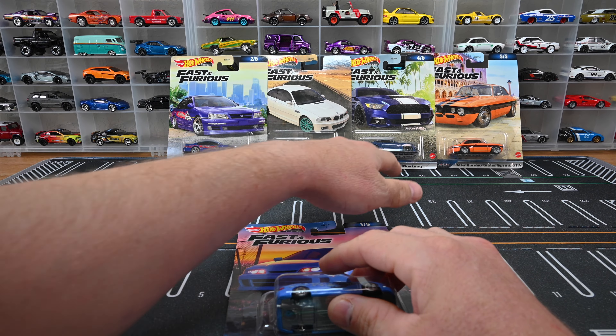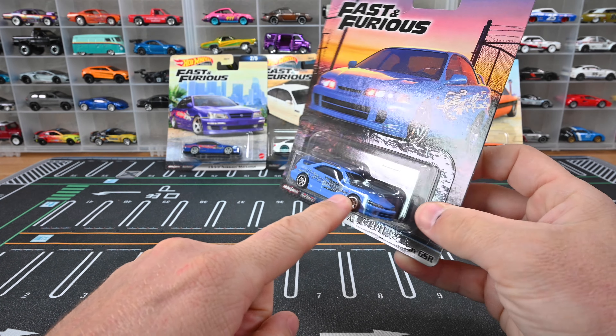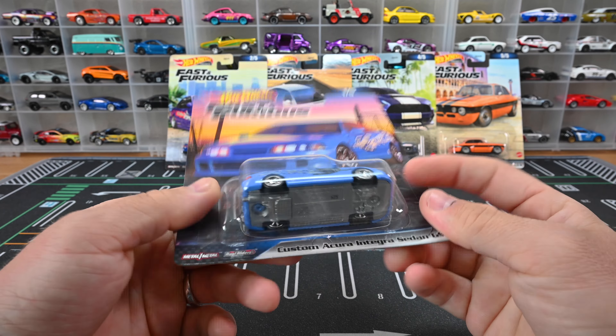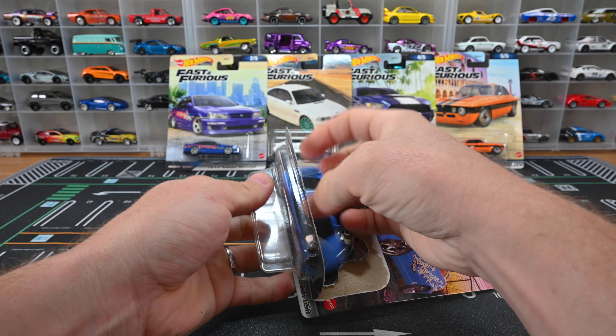First up is the Custom Acura Integra Sedan GSR, seen in the first Fast and Furious. It's a little weird because in the movie it's a two-door coupe, not a sedan, but maybe they just wanted to do something different. Awesome gray base, and I love those small chrome wheels — they fit the casting fabulously. It looks lowered, clean design with headlights, taillights, lightly smoked window tint, black interior, exhaust on the back, and 'HSK' and 'Type R' on the rear bumper.